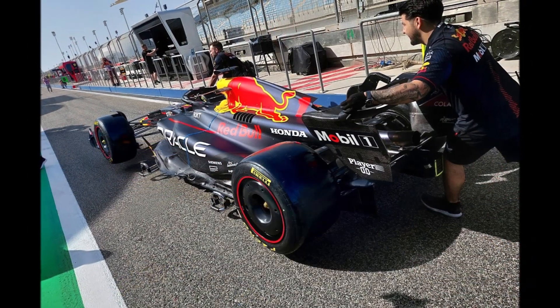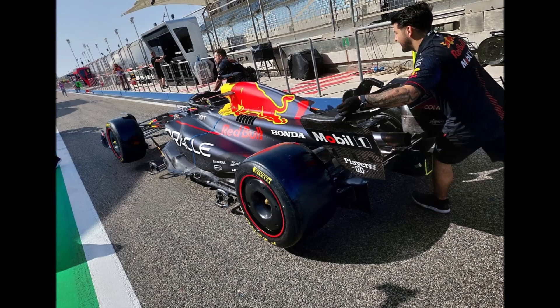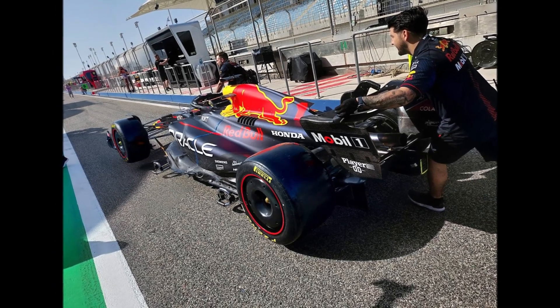So it looks like RedBull will run with a lot more downforce than others, and the competition tries to catch them on the straights. Let's see how that will work out.